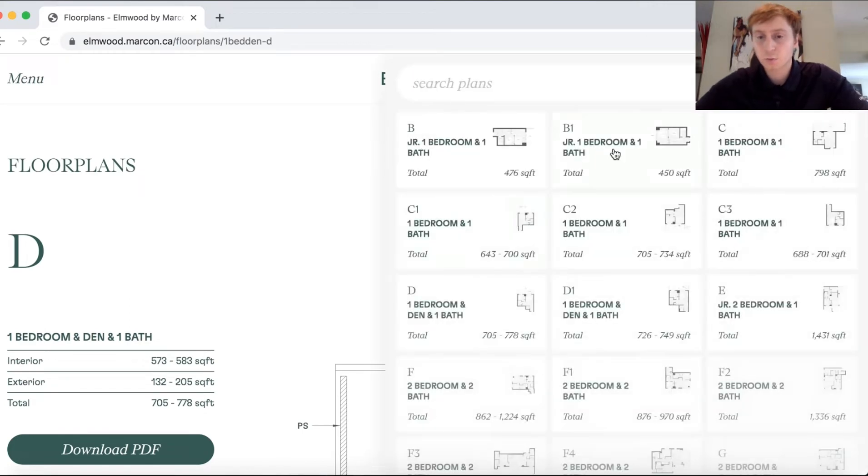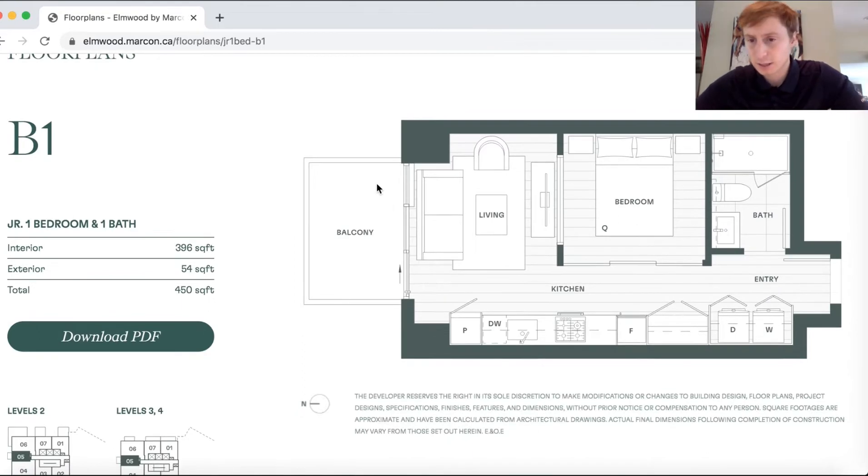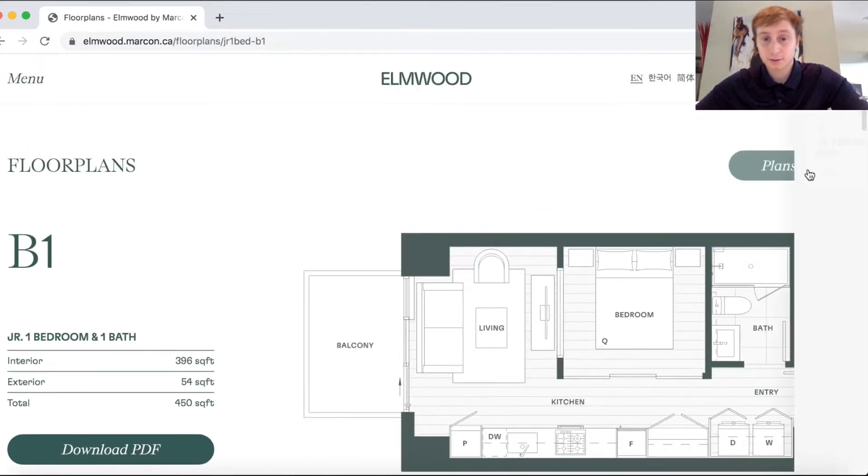Let's look at the junior one-bed, one bath. This is 450 square feet. As you can see, it looks a little tighter. We have the entry, washer and dryer, bathroom right off the start. Then the bedroom is right here. And then you have your kitchen set up, your living room and dining room altogether as one, and your balcony. In my opinion, this is just like a studio — very small, but you can make it work.